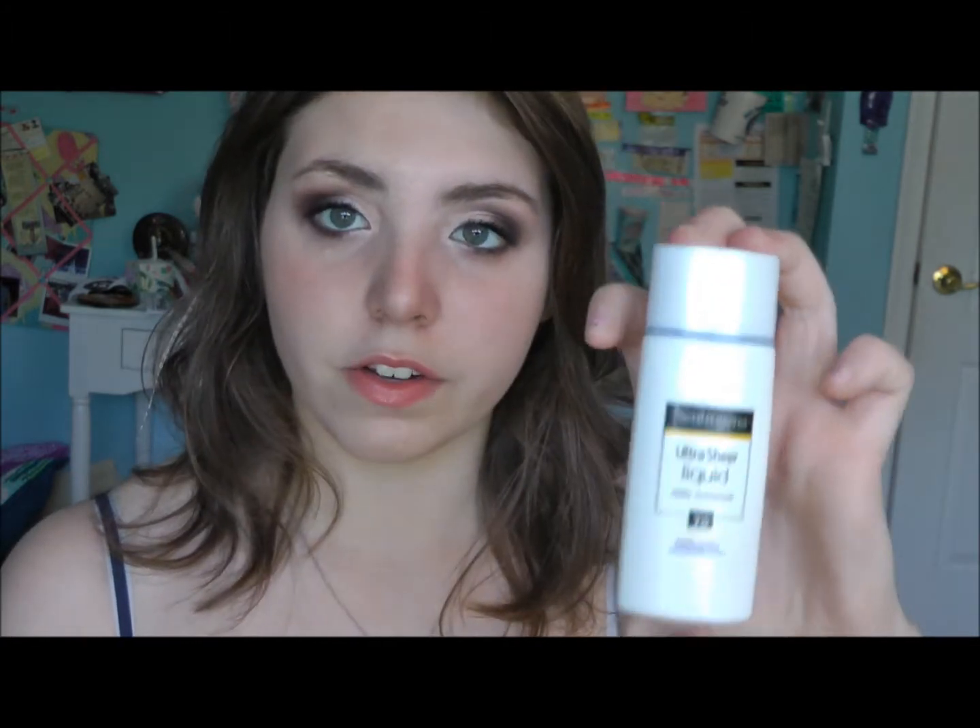Moving on to face and makeup. First off, I love Neutrogena's Ultra Sheer Liquid Daily Sunblock — SPF 70. You're probably thinking, sunscreen in the fall? It's October! But I wear sunscreen every day because my skin is very pale and I burn easily. Even in wintertime the sun is out, and I run track so I'm outside all the time. I love this because it just melts into your skin and smooths it out a little. I really recommend wearing sunscreen every day because it helps prevent wrinkles — start young, stay young. That's my motto.